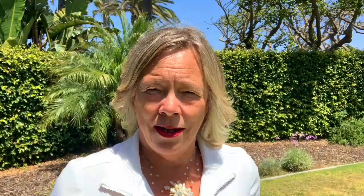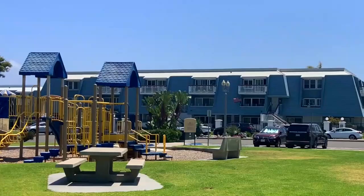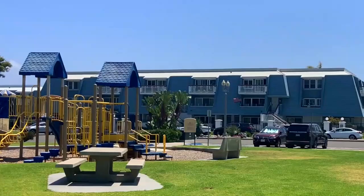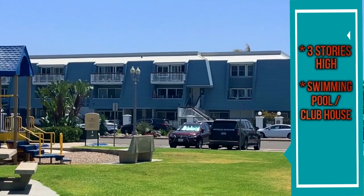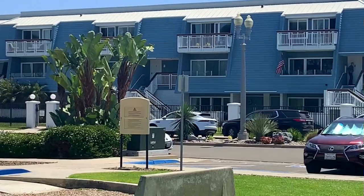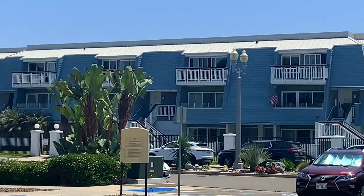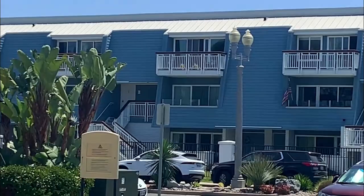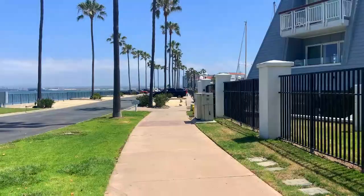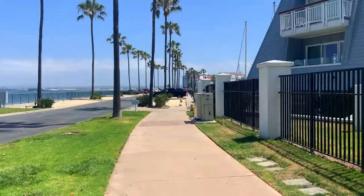Out of the 10 villages at the Coronado Cays, the one on the very end closest to Loews Resort is called Montego Village. It has condominiums that are three stories high with a nice pool and little clubhouse, and it's right next to a playground. Units are around 1,550 square feet and are currently going for about $1.1 to $1.5 million. You can see how close Montego Village is to Loews Resort — just right down the pathway, a wonderful place for breakfast or a glass of wine to watch the sunset over the bay.